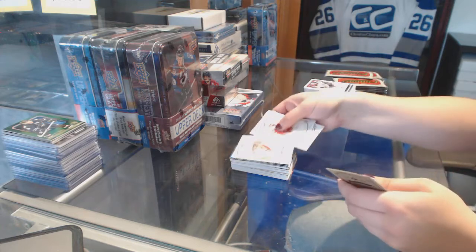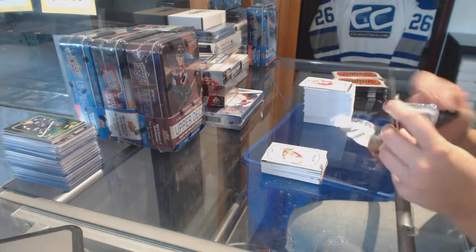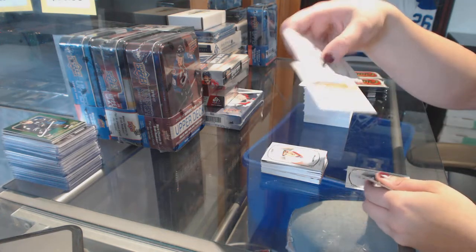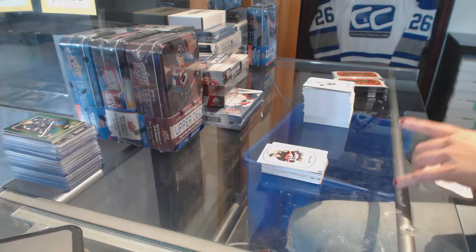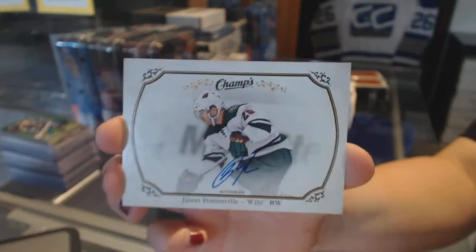We've got a Rookie of Dylan Larkin for the Detroit Red Wings. We've got some fish — musky fish. And a Rookie of Matt Dumba for the Ottawa Senators. And we've got an autograph for the Minnesota Wild, Jason Pominville.